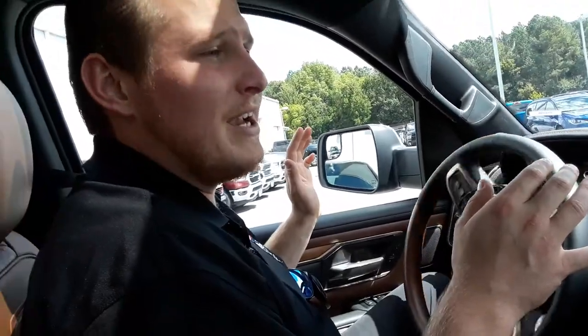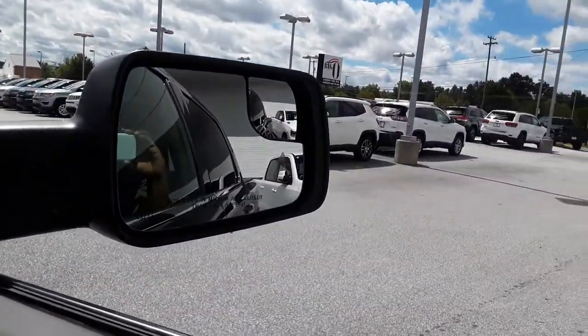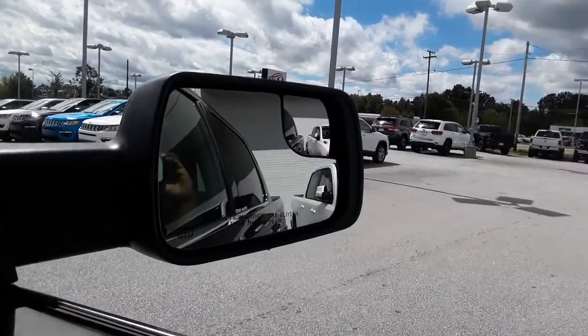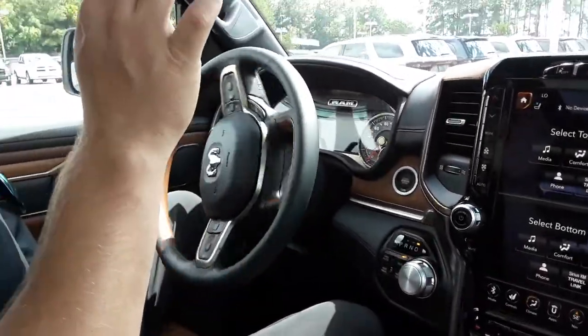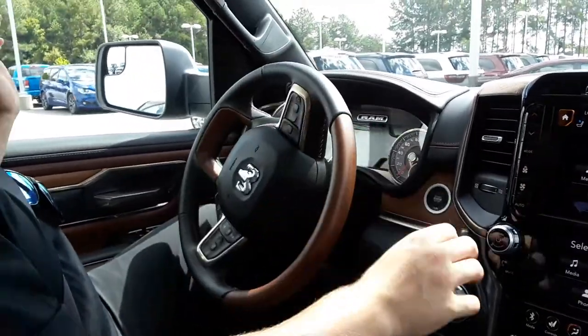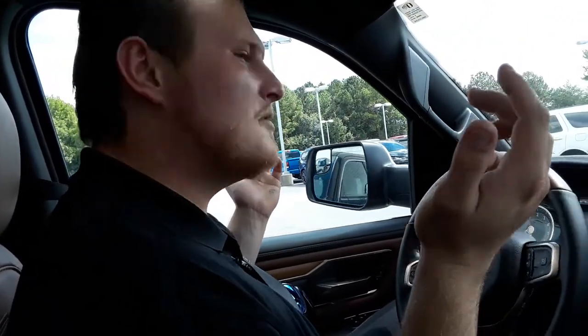These are some tight spaces we've got here too — I can hardly ever park in there myself. There we go. I'll go up a little more and then I think she's going to be good. Y'all see it for yourself — I'm not touching the steering wheel. The truck's doing all the work.